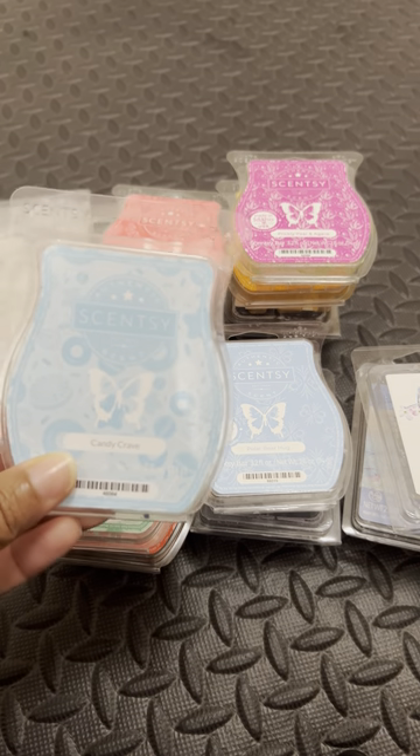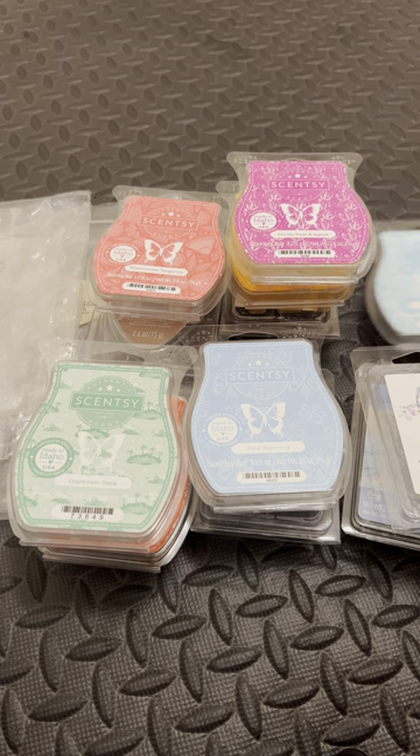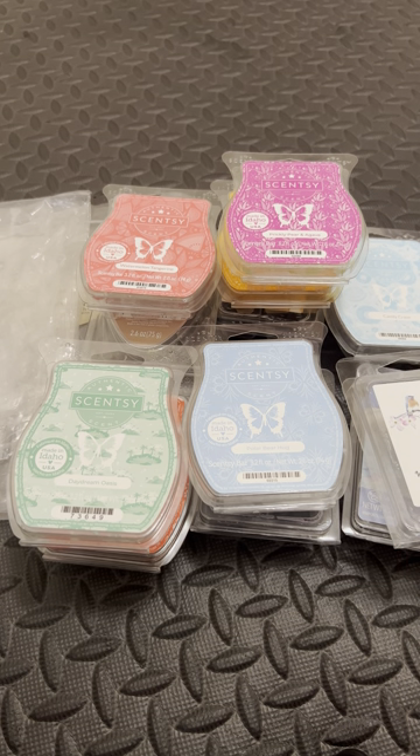Here we have Candy Crave from Scentsy. I really, really like this one. For me, it doesn't throw in hot plate warmers — I have to put it in a tea light. But being that Scentsy wax is so soft, I find that when I put Scentsy wax in a tea light warmer, it doesn't last as long. I feel like Scentsy's wax has a lower melt point than a lot of vendor wax, so in the tea light it tends to burn off the scent quicker.